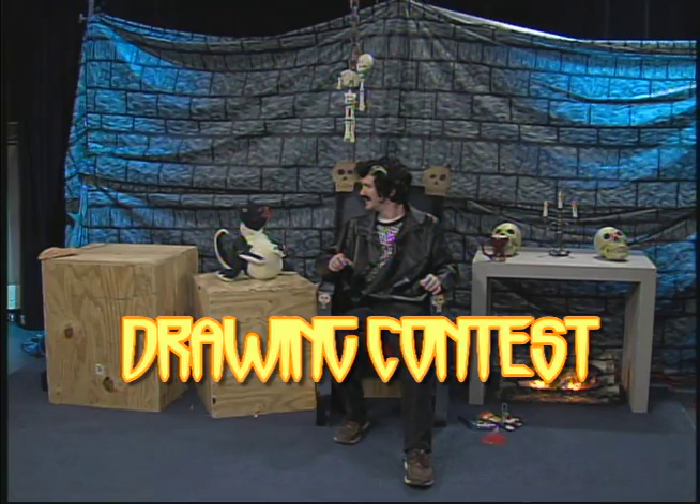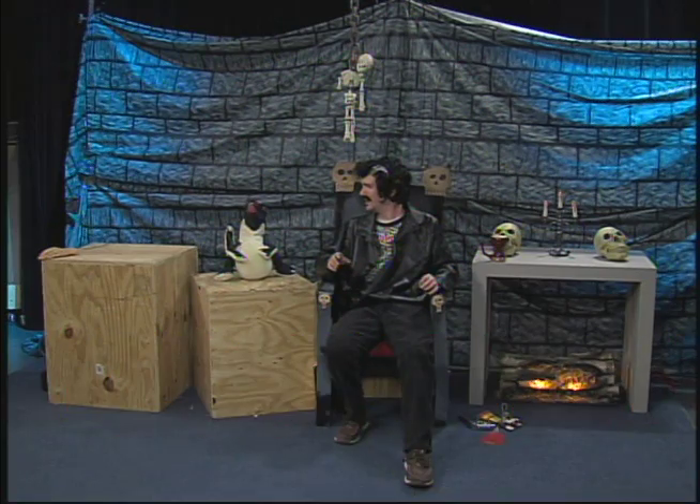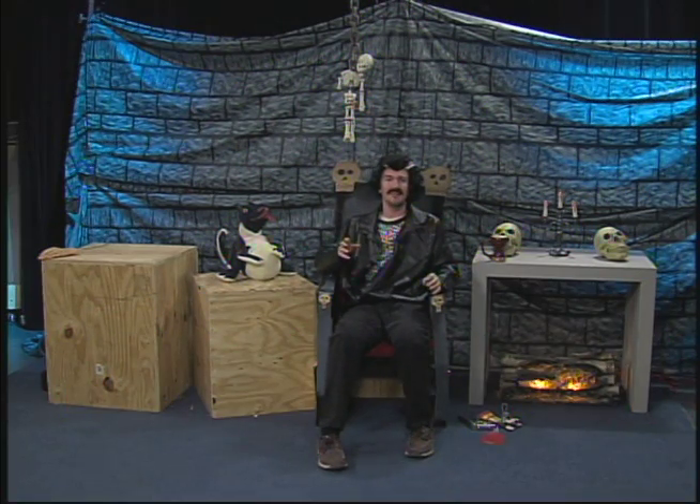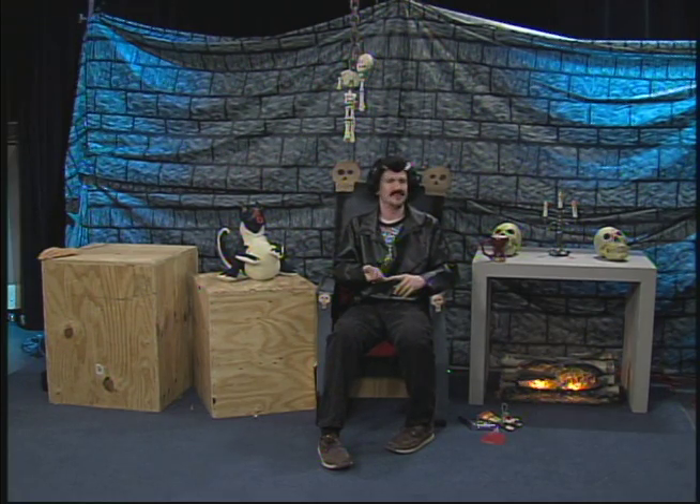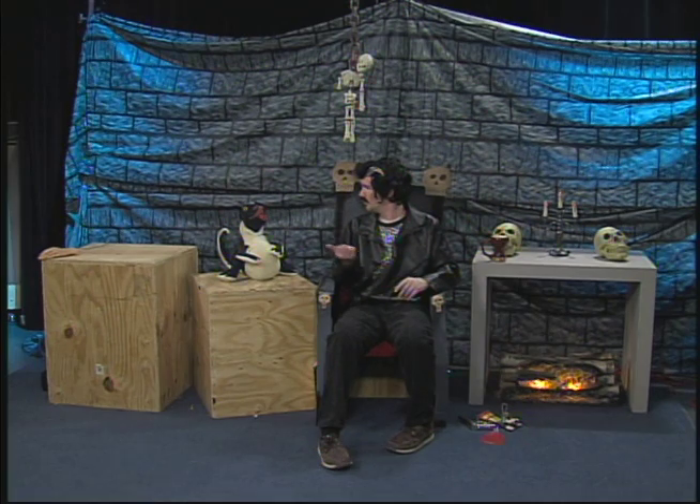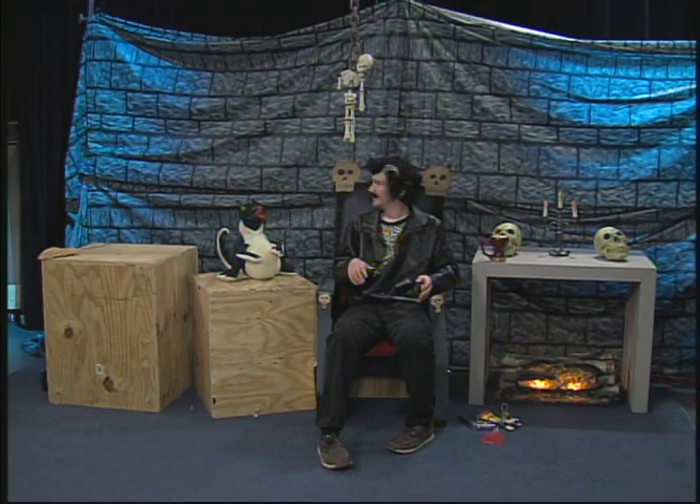I love drawings — we'll hang them up all over the castle. So all of you really cool artists out there, make a drawing for the Creepy Castle. It could be a picture of the Creepy Castle itself, or me, or Warren, or the Crypt Meister, or both of us, or a picture of our set, or anything Creepy Castle related.